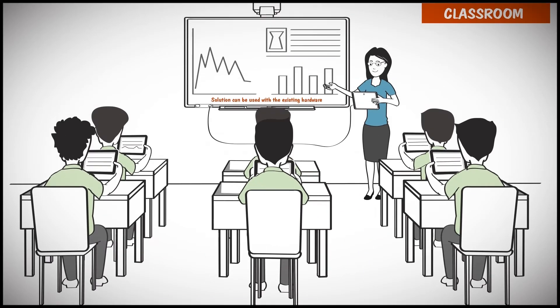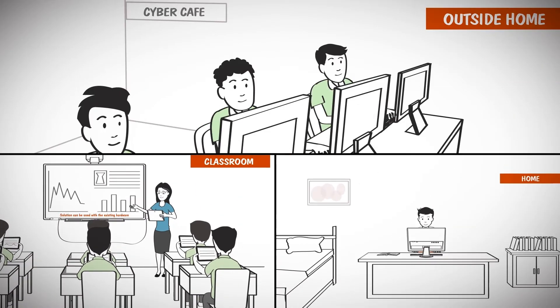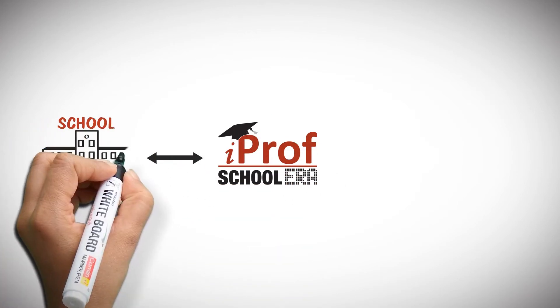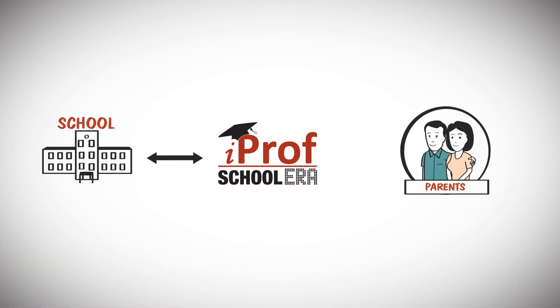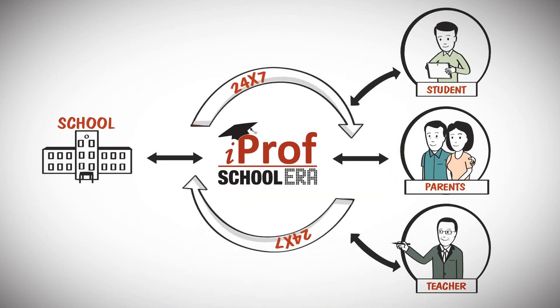Schoolera is not a one-way content delivery system but a holistic learning management solution that can be accessed anytime, anywhere, from any device. At Schoolera, we connect parents, students and teachers to stay connected 24-7 on a single platform.